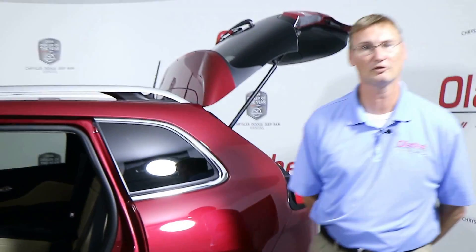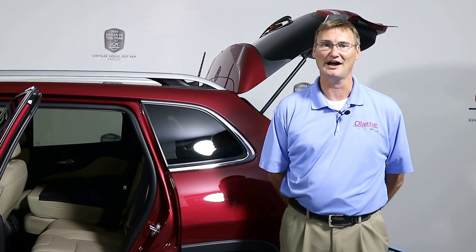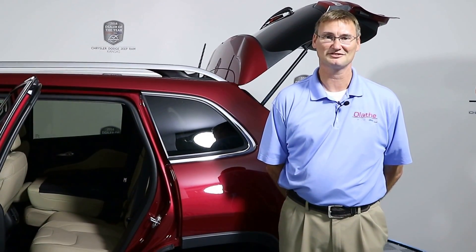This is a used 2016 Jeep Cherokee Limited 4x4 here at Latham Dodge. It is certified, Carfax is clean, it's got one owner and no accidents. Come see us at Latham Dodge — if you're talking to me first, check it out. Thank you.